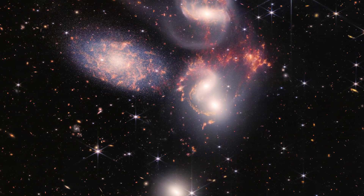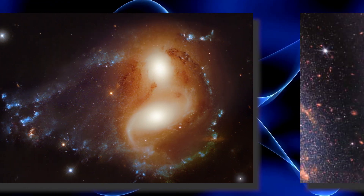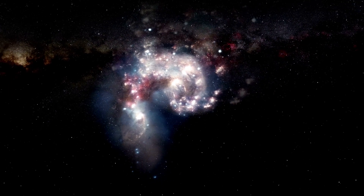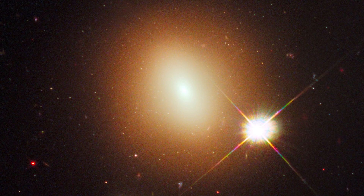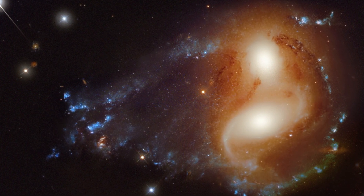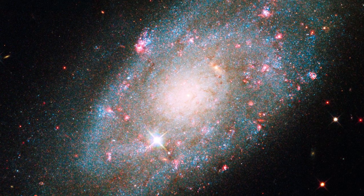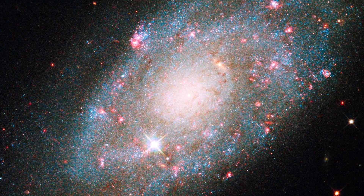Stephan's Quintet is composed of five main galaxies: NGC 7317, NGC 7318a, NGC 7318b, NGC 7319, and NGC 7320. These galaxies are gravitationally interacting with each other, which has resulted in interesting and peculiar features in their structure. NGC 7317 is an elliptical galaxy that appears to be relatively isolated from the rest of the group. NGC 7318a and NGC 7318b are two merging galaxies which have generated intense star formation activity. NGC 7319 is a barred spiral galaxy with a deformed spiral arm due to interactions with the other galaxies in the group. Finally, NGC 7320 is a smaller spiral galaxy that appears to be farther away from the group and not interacting as directly with the other galaxies.